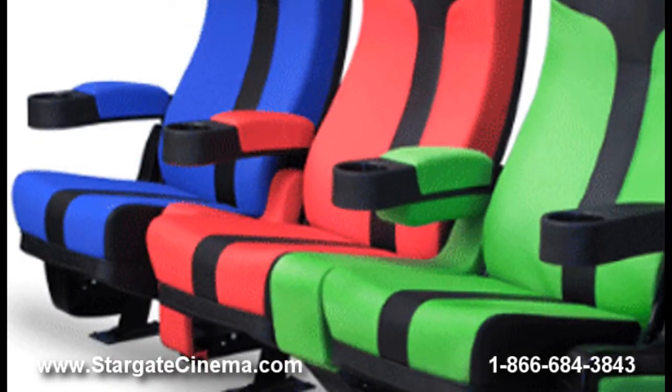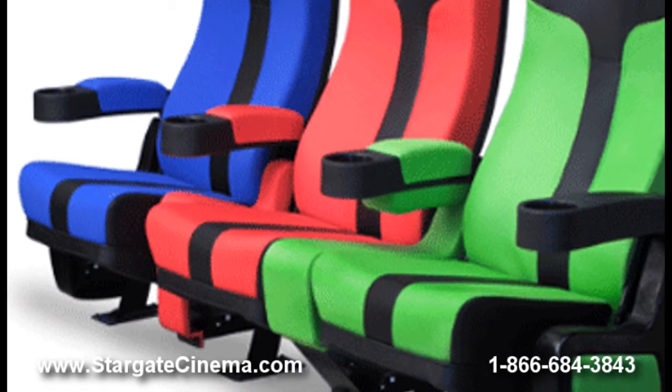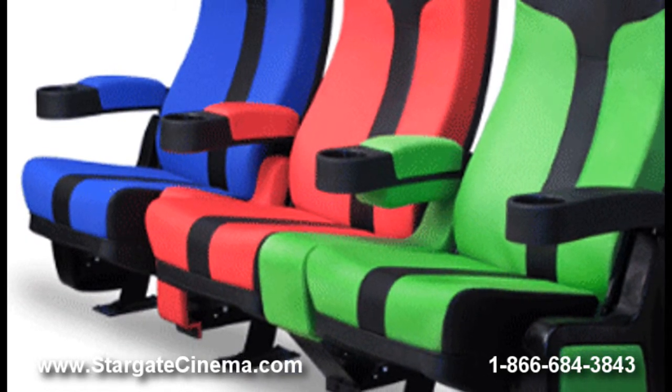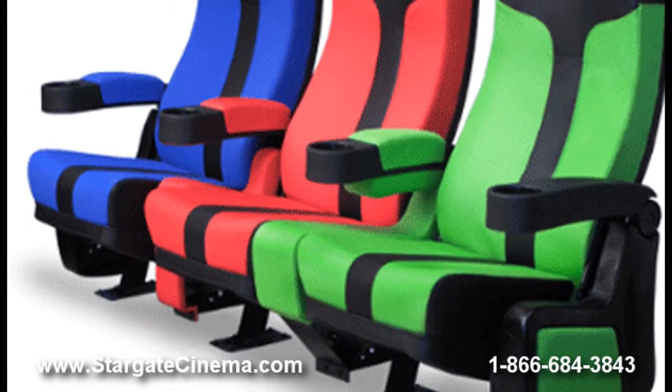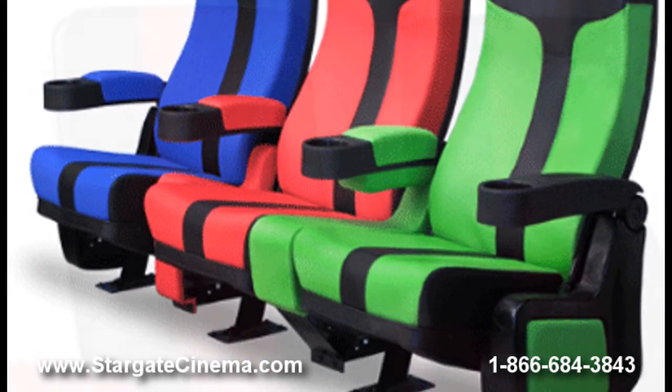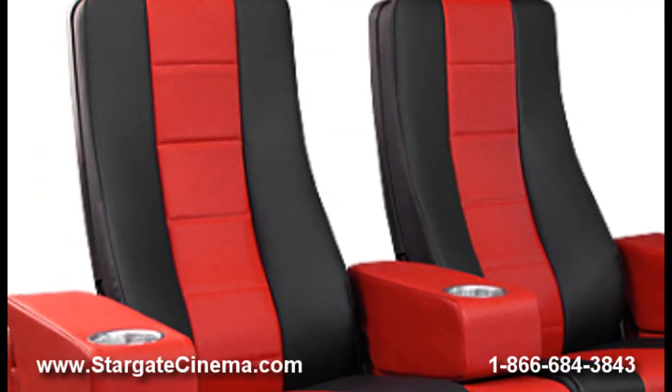Stargate Cinema offers free shipping on our movie theater seating line as well as quantity pricing. Our trained and professional seating sales staff is ready to help answer any product, configuration, or installation questions you may have. We've worked on many residential and commercial projects and can help assist you at any time. Please call or email us for a custom quote.